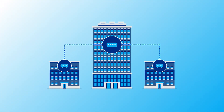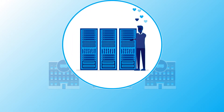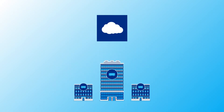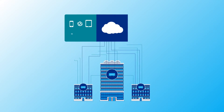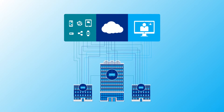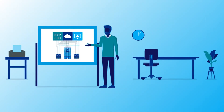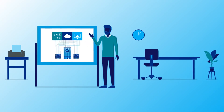Remember when you could use MPLS to connect your remote branches to on-prem assets and be done with it? Then came the cloud and a kajillion mobile and IoT devices and bandwidth killers like streaming video. This explosion of network traffic has forced us to re-evaluate what a WAN is and needs to be.